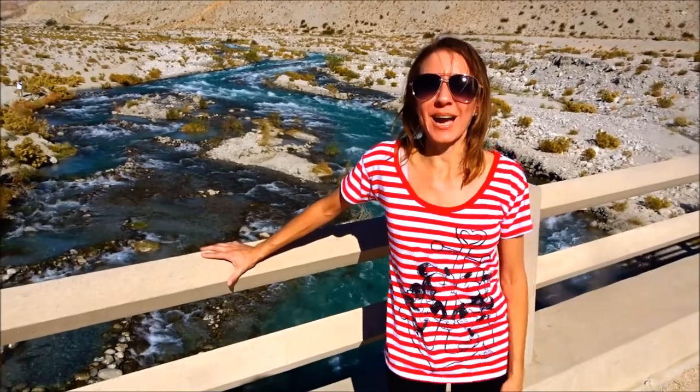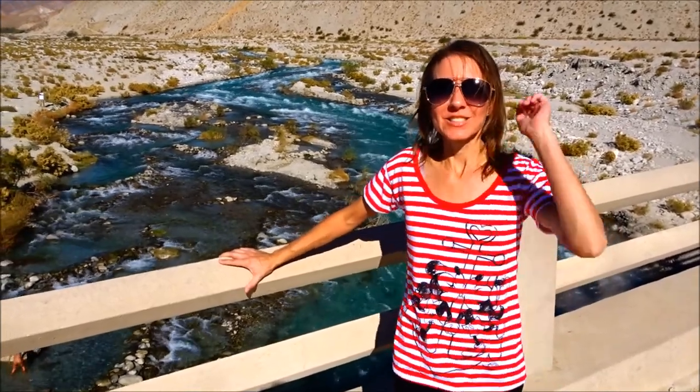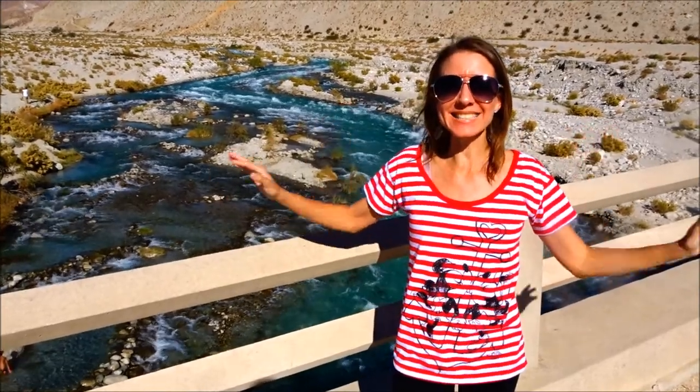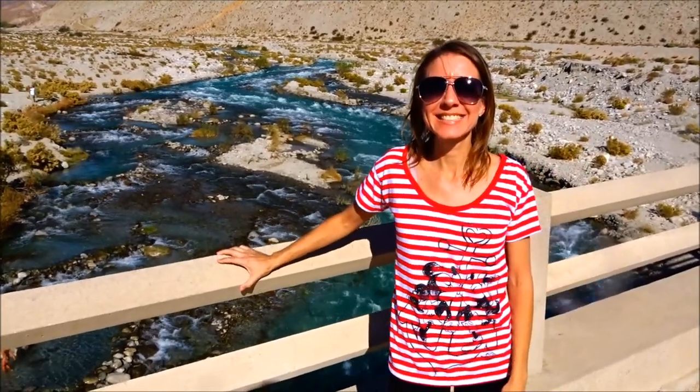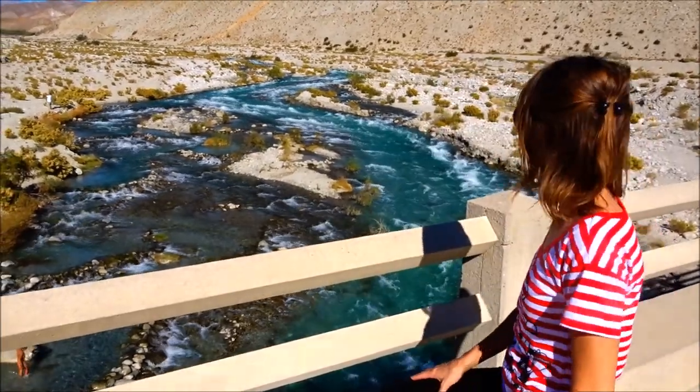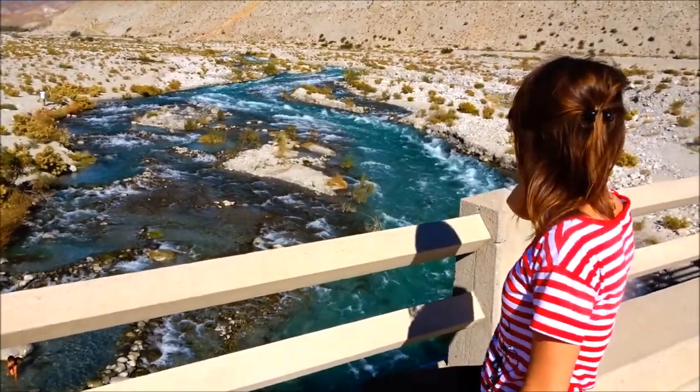Thanks so much for watching. I hope you enjoyed our video. Don't forget to smash the thumbs up button and don't forget to subscribe. Bye! Take a moment to visit Whitewater, California — between Cabazon and Palm Springs on the 10 freeway.